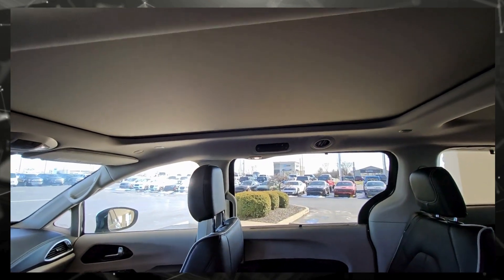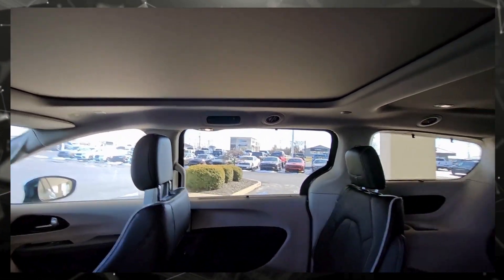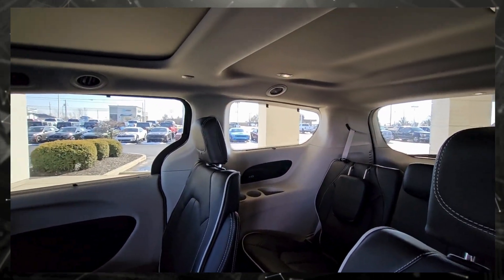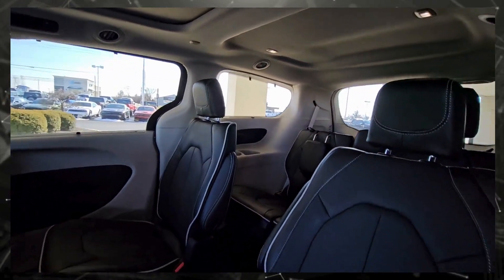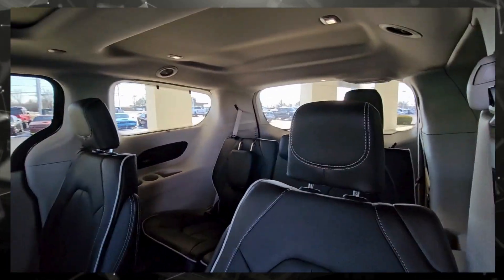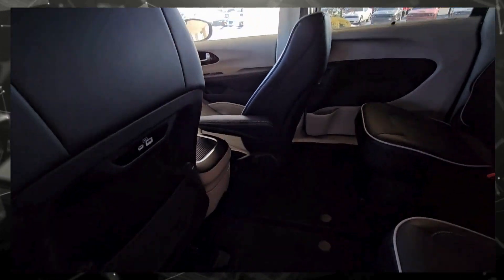You'll also notice that this particular one has the panoramic sunroof, it is all leather, and there are window shades on all four of the back windows. The back seat folds down, so you've got essentially the ability to have a cargo van pretty quickly.